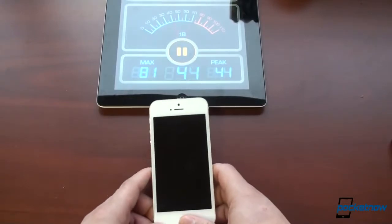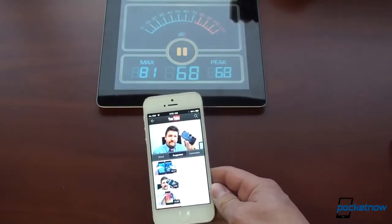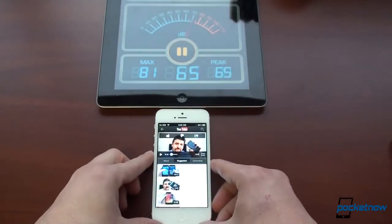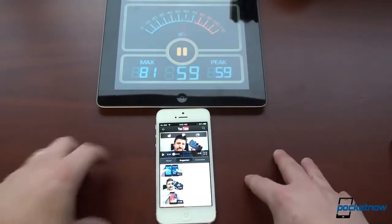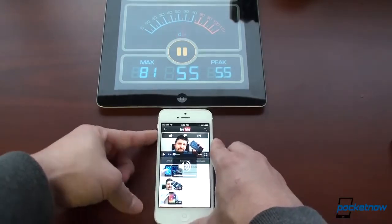The iPhone 5 has an extremely loud speaker. In fact, many revere it to be the loudest speaker before the HTC One came out. So we're going to play the intro, and we're going to leave it right here because the speaker fires downward. We're trying to beat 70. Let's go. And we're maxed out on volume, of course.